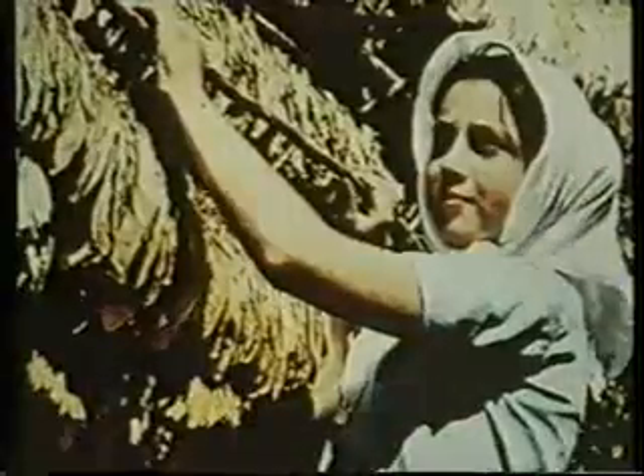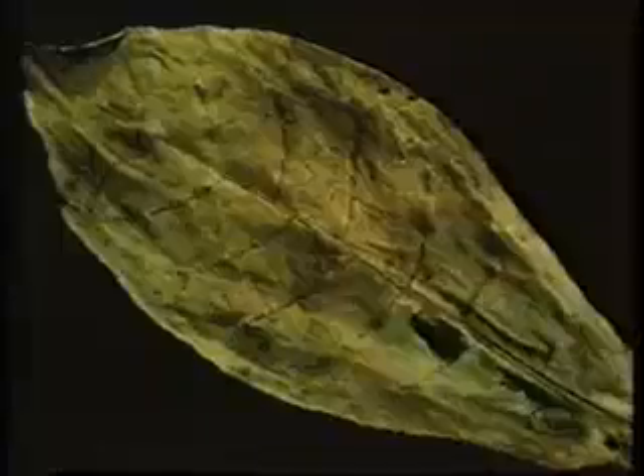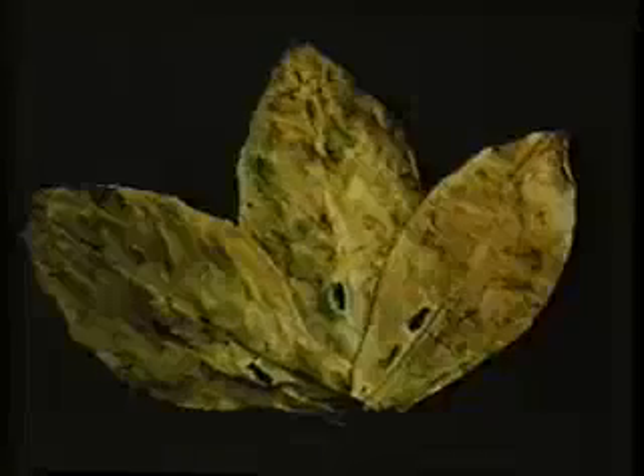Burley has darker leaves, which are harvested by the whole plant. The Oriental plant has a different character, due to the stonier soil of the regions in which it's cultivated. It reaches only about one meter in height, and has leaves of a smaller and more delicate nature, highly prized for their subtle and distinctive flavor. They too are picked selectively to allow full ripening of each leaf.